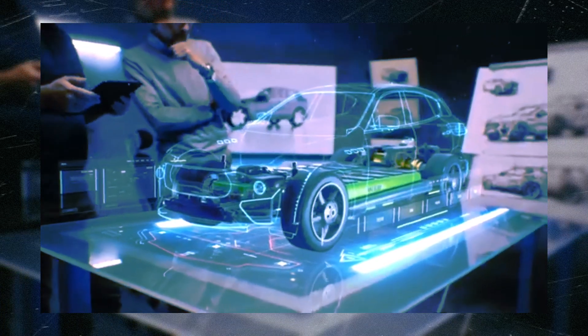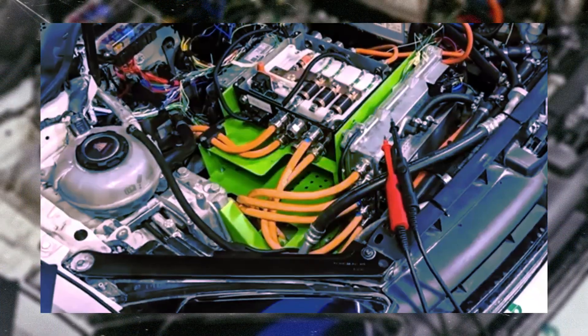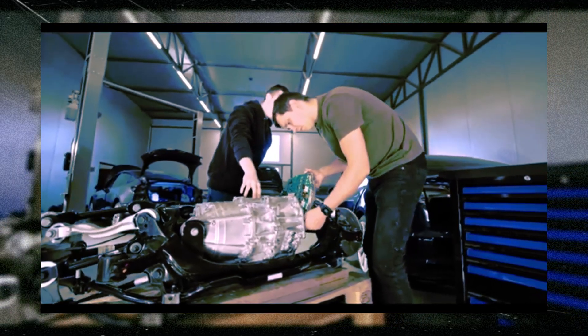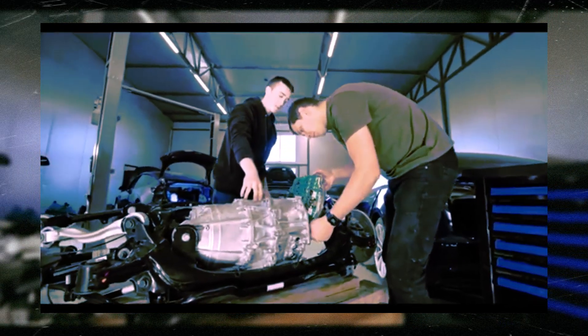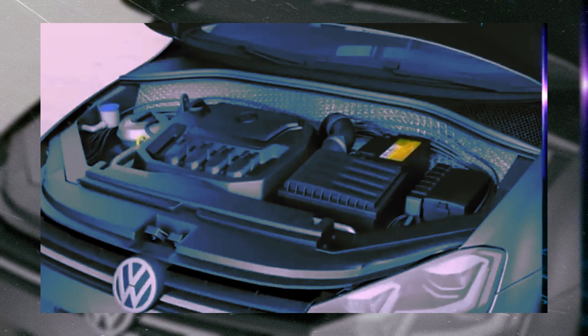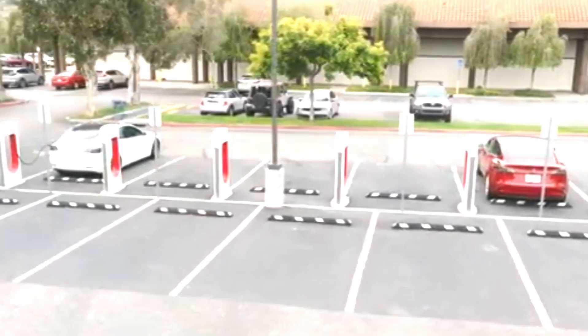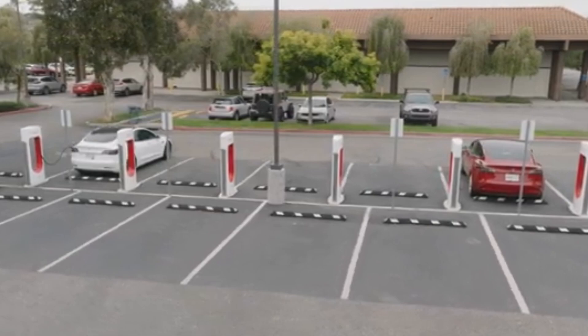Industry recognition was quick to arrive. Burton has already received the prestigious James Dyson Award for Australia for his invention. With the prize money, he plans to improve the prototype and seek collaborations with the automotive industry. Burton's vision goes beyond the invention itself — he envisions a network of local auto shops specializing in REVR installations, thus creating a support ecosystem for this innovative technology.